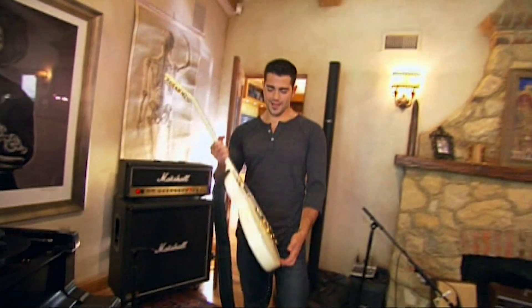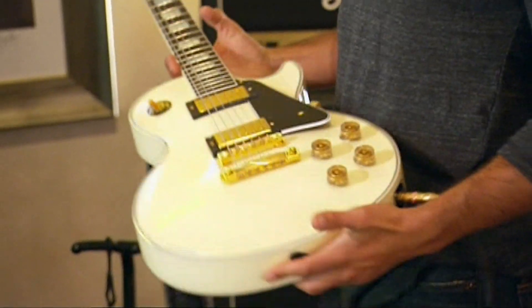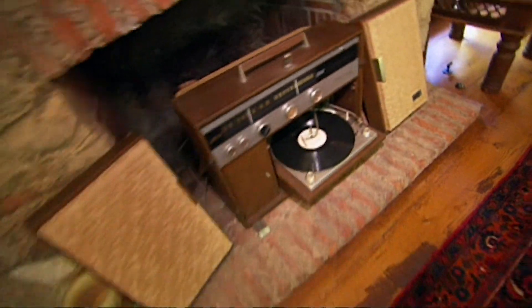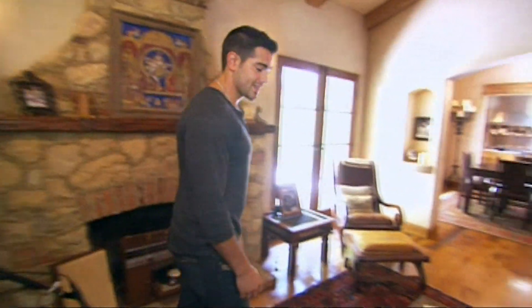Speaking of Jimi, this is one of my many guitars. This is a Gibson Les Paul custom — it's one of my favorites. This is my vintage record player. I play a lot of my vinyl on this thing.